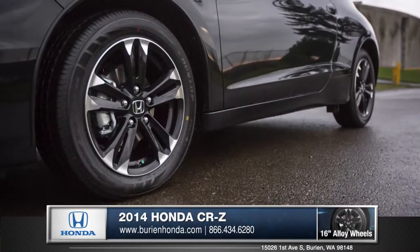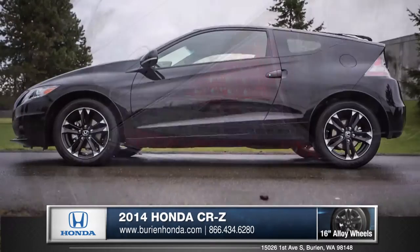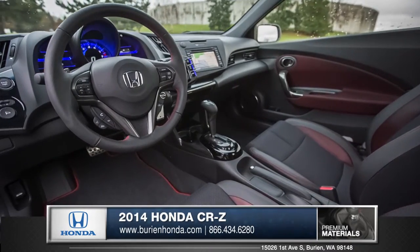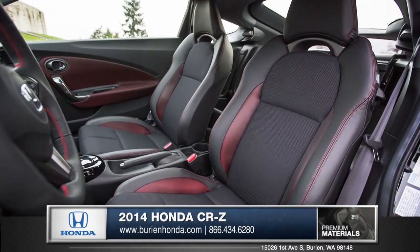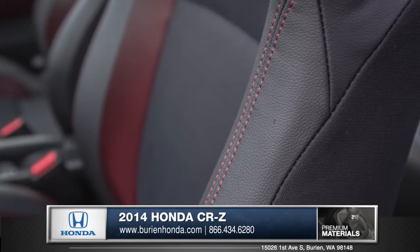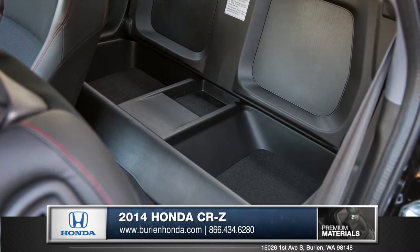Eye-catching 16-inch alloy wheels as well as the LED brake lights offer plenty of style. An ultra-modern dash greets the driver upon entry, while the available quality leather upholstery and fine stitching reminds you about Honda's attention to detail. A practical rear cargo console offers a flexible storage area.